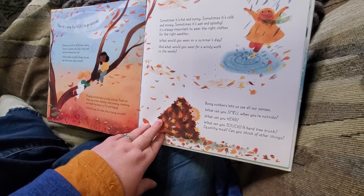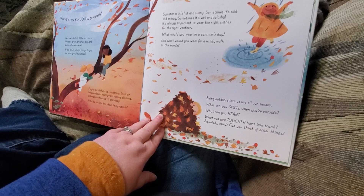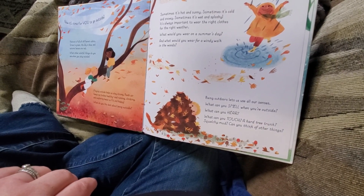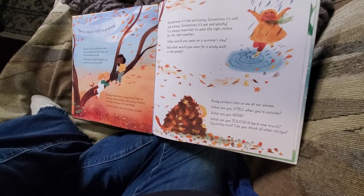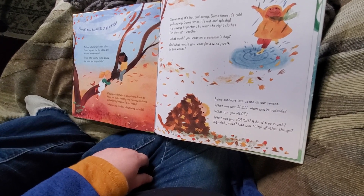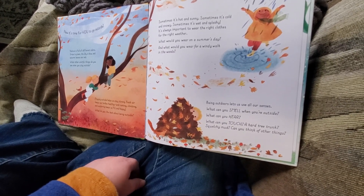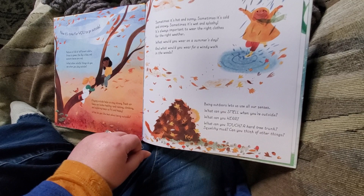What would you wear on a summer's day? I would wear shorts and flip-flops. And what would you wear for a windy walk in the woods? I'd wear closed-toed shoes and long pants for sure — probably even a coat or a jacket, something a little breathable though because I don't want to get sweaty. Being outdoors lets us use all our senses. What can you smell when you're outside? What can you hear? What can you touch — a hard tree trunk? Squelchy mud? Can you think of other things?